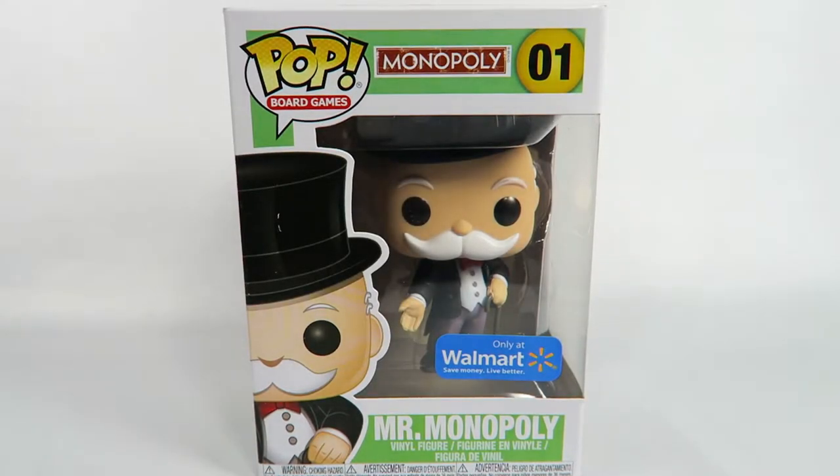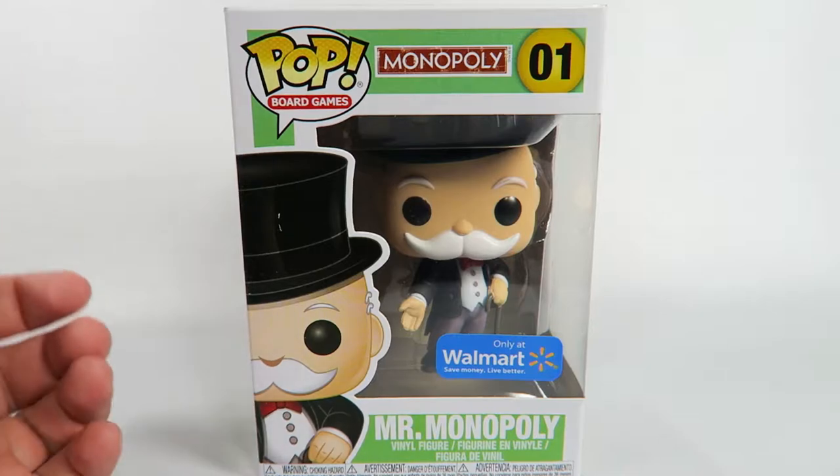Hey guys, how's it going? Today we're going to be opening up another Funko Pop vinyl figure. This one from Monopoly, number 01 — Mr. Monopoly. This is a Walmart exclusive. Let's take a look at the box.